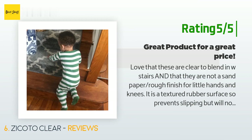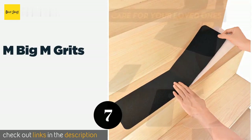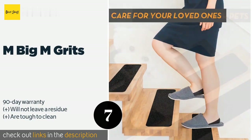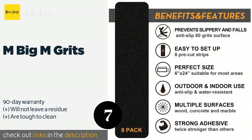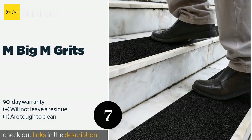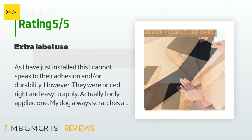Number 7 is M Big M Grits. The surfaces of the M Big M Grits feel like sandpaper, which should give you confidence in the traction they provide. Simply cut a length to your desired size and apply it where needed. They work equally well on wood, metal, and cement. This product is available on Amazon for $18. It has an average of 4.3 stars from more than 618 customer reviews.